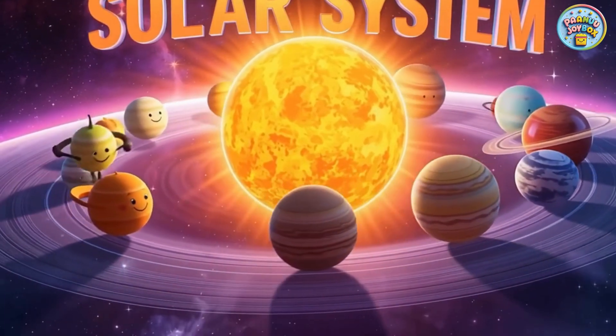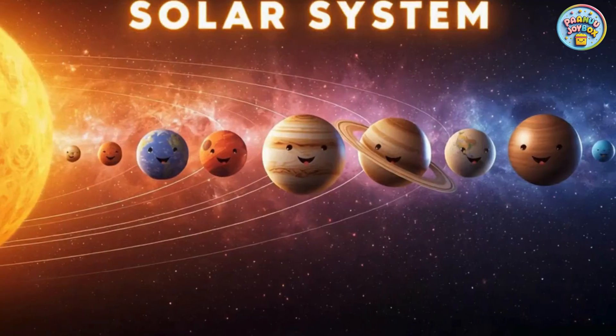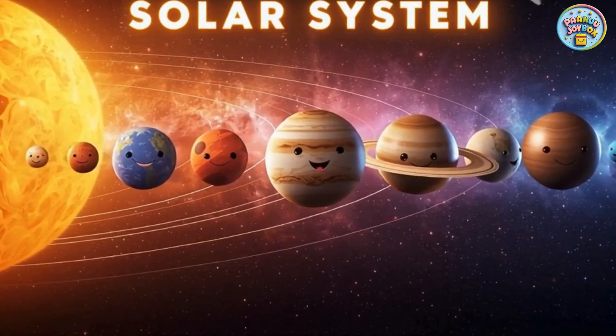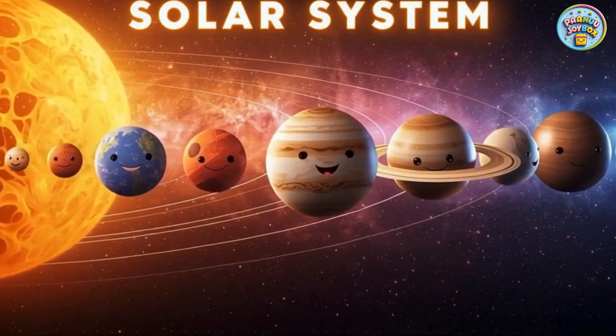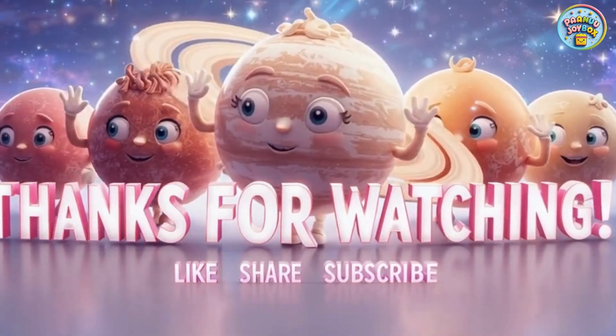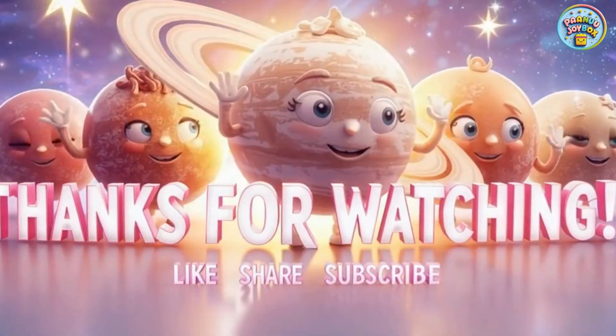Thank you for joining our space journey today. I hope you had fun learning about the sun and the nine planets. Don't forget to like, share, and subscribe for more fun learning videos. See you next time.